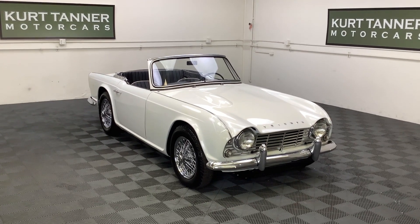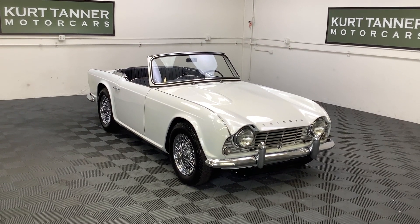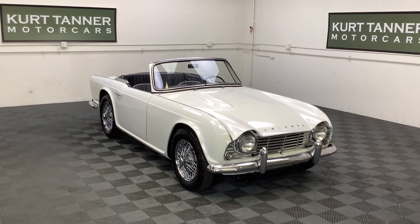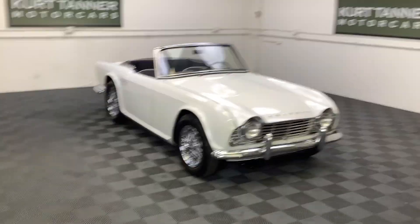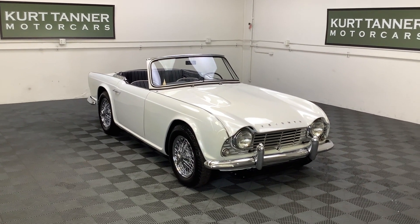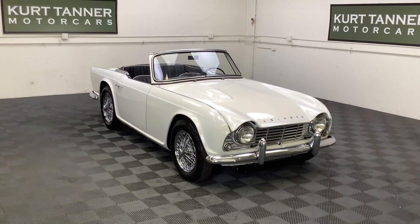Hi there, it's Kurt with Kurt Tanner Motor Cars. This is our 1963 Triumph TR4 convertible. It's finished in spa white, black leather interior, black top, four-speed, chrome 60-spoke wire wheels, and this car has been the recipient of a ground-up restoration recently.